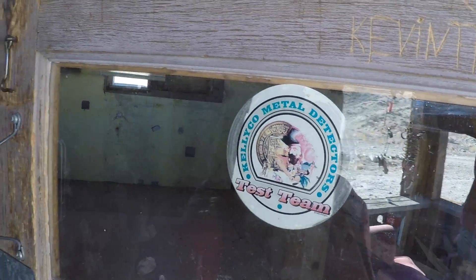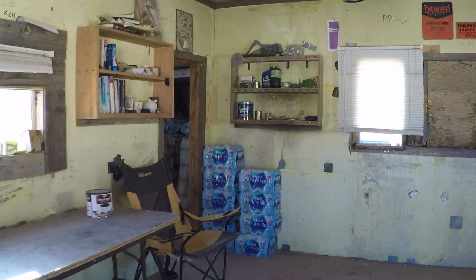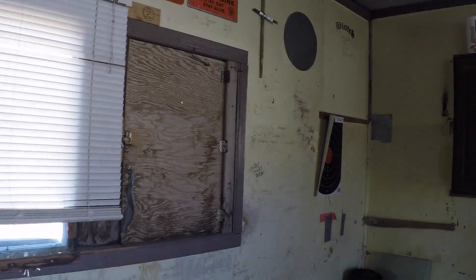Metal detectors were out here. Wow, look at this cabin — not bad. I'm just going to do a 360 to give you an idea of what we're dealing with here before I go into any details.